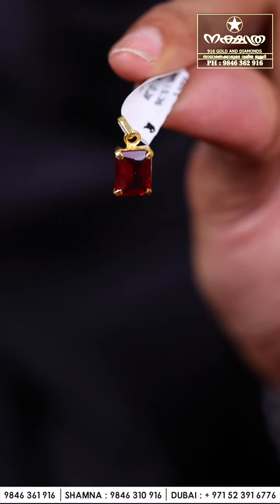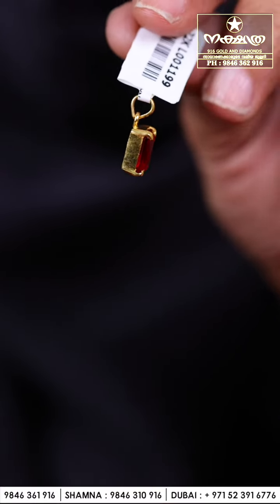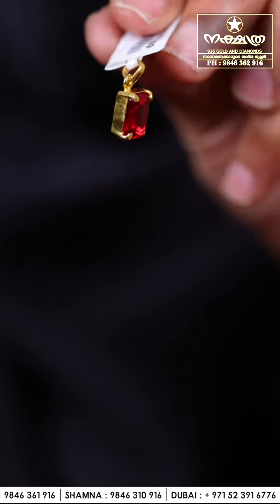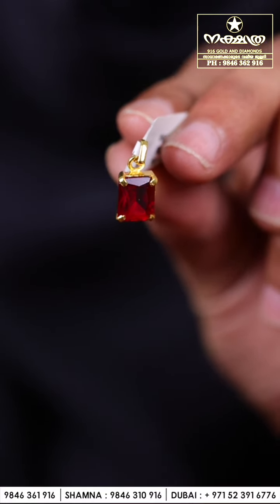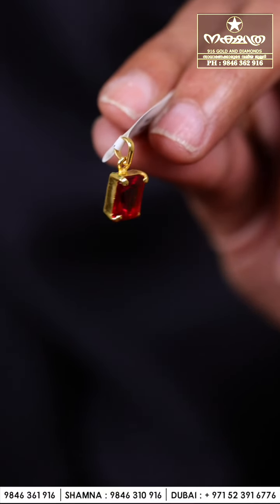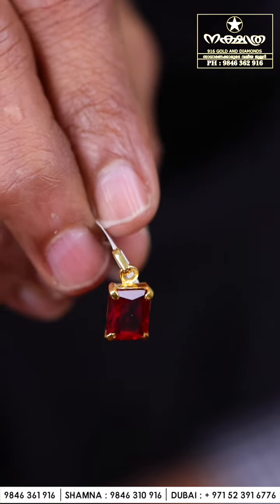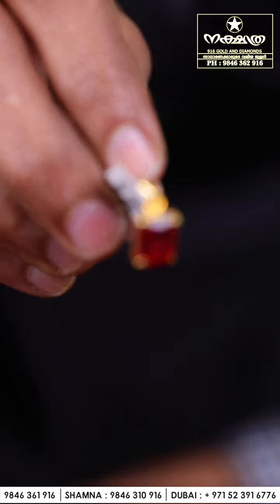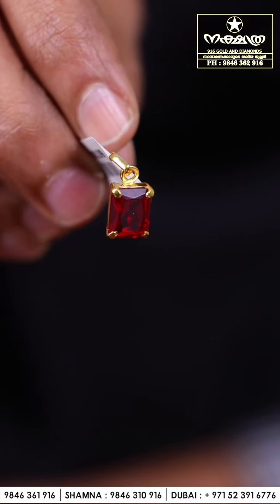Next I'm going to show you a very beautiful red stone collection. This one is around 1.3 grams, very beautifully designed lightweight collection. You can see here it looks very heavy but it is lightweight. You can use it as daily wear or party wear. Very beautiful small size pendant — kids, adults, everybody can use this locket. Very beautifully designed.